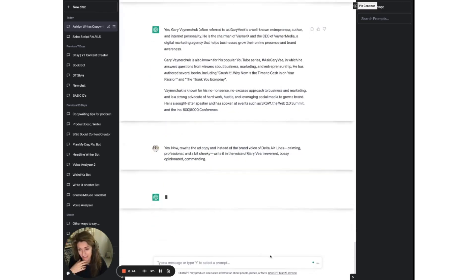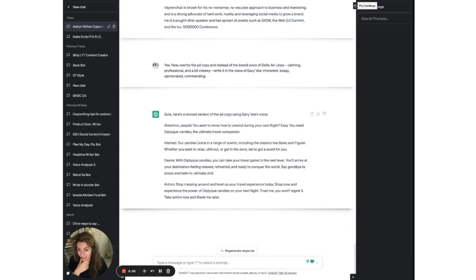So funny — Diptyque is Gary V. It's a little bit there: chill out, get in the zone, attention people. It's getting there a little bit more. I could say rewrite it again in the voice of JK Rowling, but you can go on and on and get the idea. So those are your six hacks to make sure that you are using AI and leveraging it to be the best copywriting back-pocket little toolkit that you have.